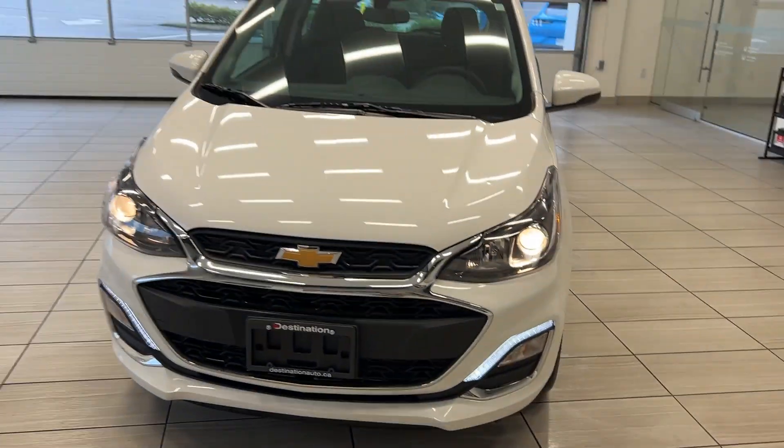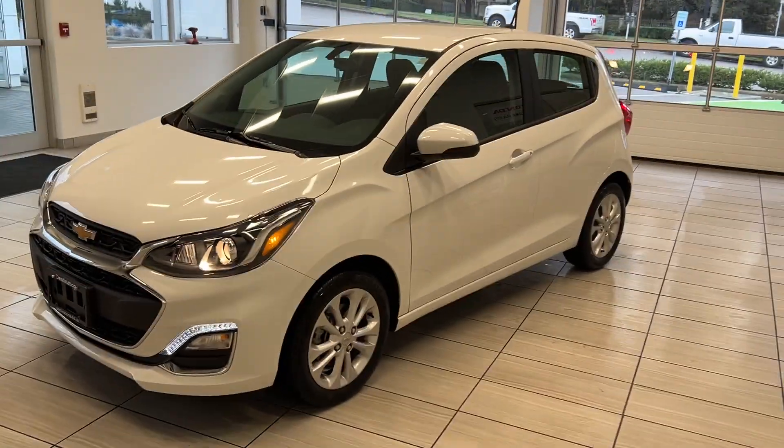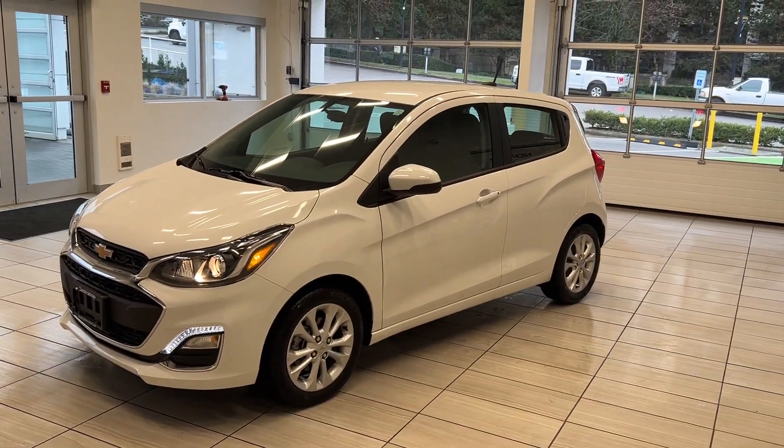Hey guys, welcome back to another video here at Test Drives at Destination Honda. We got a fun little car here — it's a 2022 Chevrolet Sport, and this vehicle is awesome.